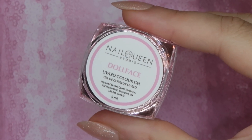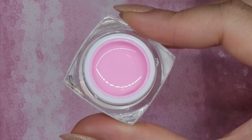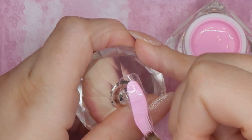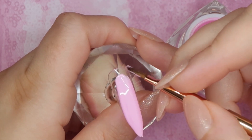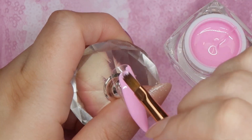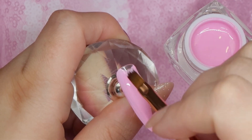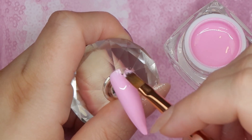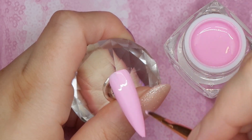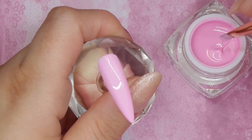Doll Face is one of the pinks in the collection — I would honestly describe this as the perfect light pink shade. Sometimes light pinks can lean a little more warm-toned or cool-toned, but this is just the perfect shade and it applies so nice. One of my favorite formulas from Nail Queen Studio — nice buttery one-coat coverage, which is something we look for in light pastel shades. Sometimes we end up having to build them up, but not this one.